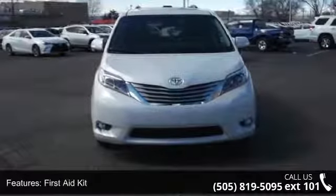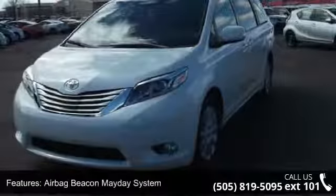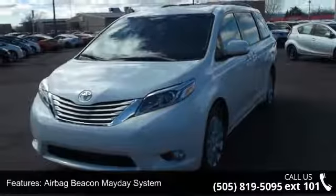4-wheel disc brakes, air conditioning, electronic stability control, and front bucket seats. This vehicle shows low mileage and offers a smooth ride.